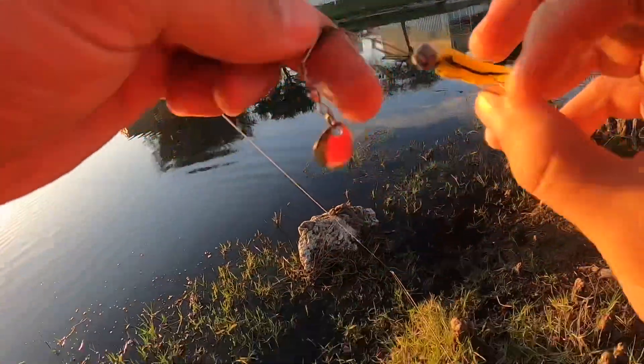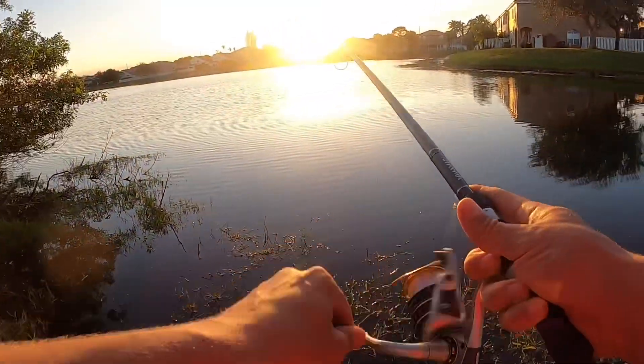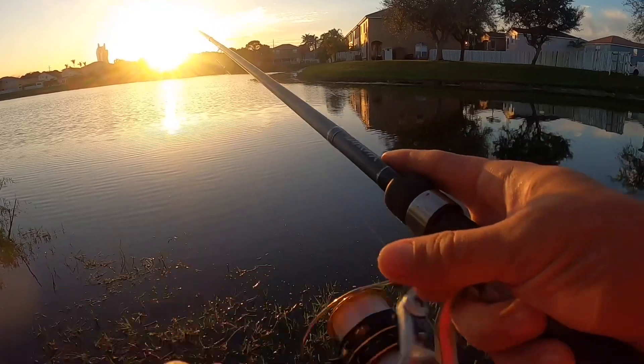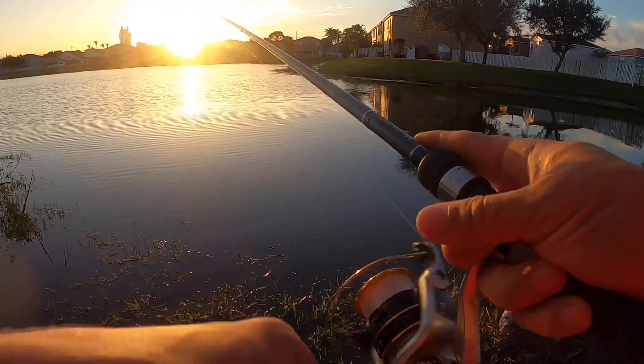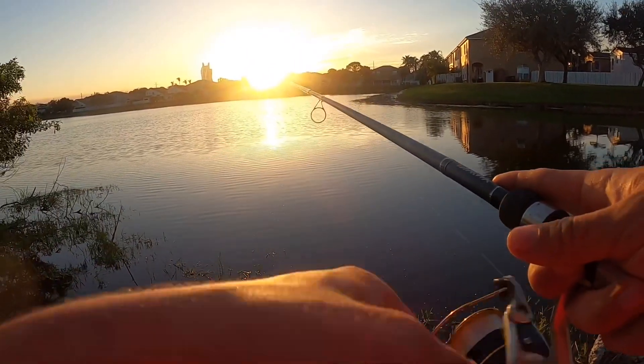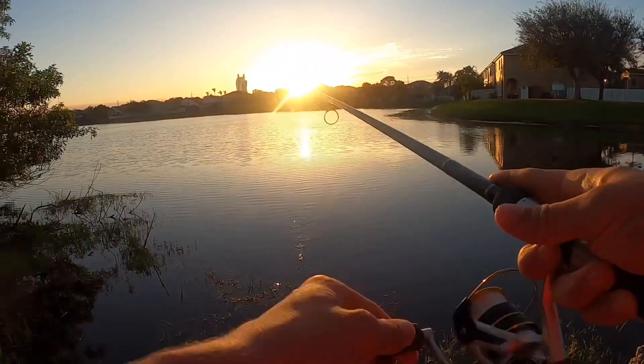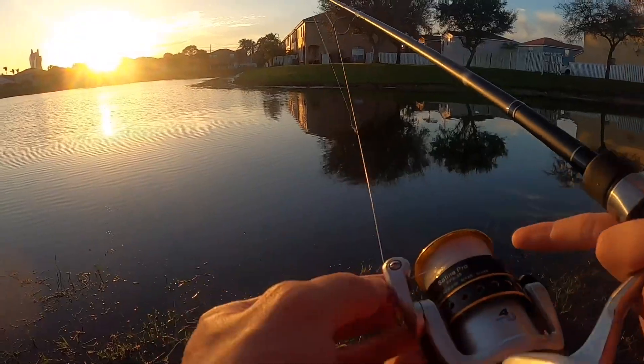Let's see what else we can get out here. I've never seen a small fish fight that hard except in saltwater. The Hard Rock Casino straight ahead of us — big guitar-shaped building.